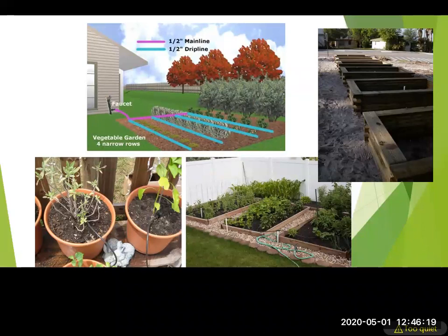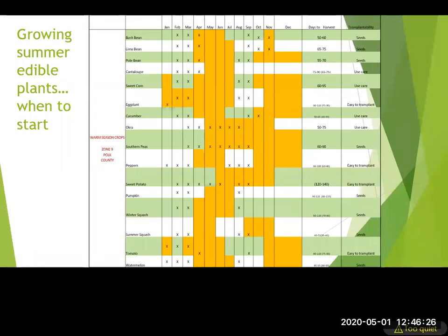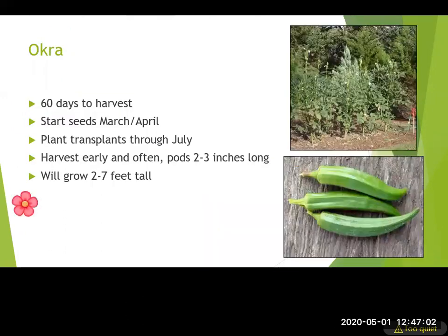Micro irrigation is also great for container plantings, watering right where it needs to be. Now let's look at specific plants you can grow. This chart from our vegetable crop planting list shows X's for when to plant and orange highlighted areas for when you'd be harvesting. We'll send this fact sheet — for warm season crops and also a cool season crops version — after the webinar.